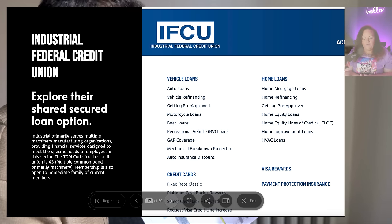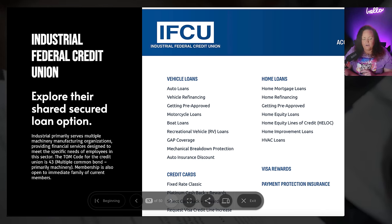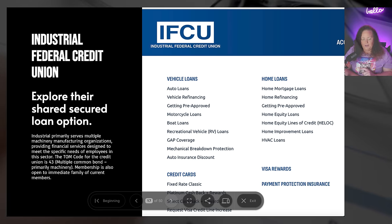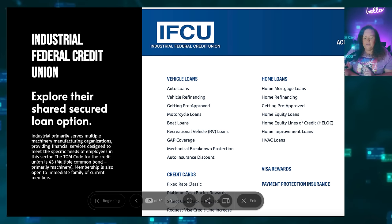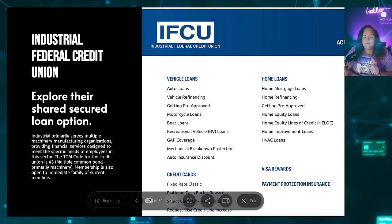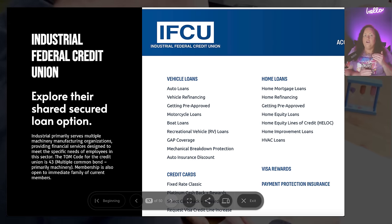Industrial Federal Credit Union primarily serves multiple machinery and manufacturing organizations, providing financial services to meet the specific needs of employees in this sector. Their TOM code is 43, which is multiple common bond — primary machinery. Membership is also open to immediate family of current members. So if you have a family member that works in the industrial area, head over to their website to see if you can qualify. This is one of the banks that is a hidden gem — super high on the asset side — but nobody's ever heard of them.